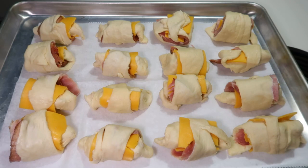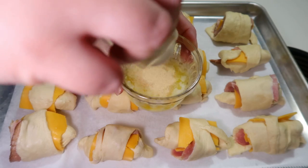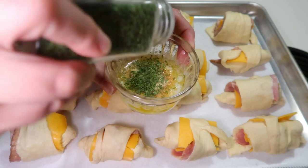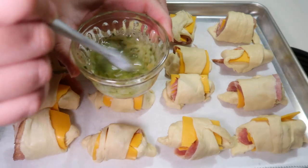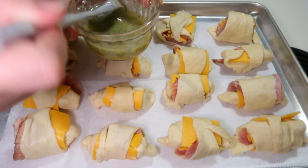Then I took two tablespoons of melted butter, added some garlic powder and parsley, mixed that together really well, and brushed it on the tops of the crescent rolls. These went in the oven on 375. The original recipe said eight to ten minutes, but for mine it took almost double that — about 18 minutes before they felt cooked all the way through.